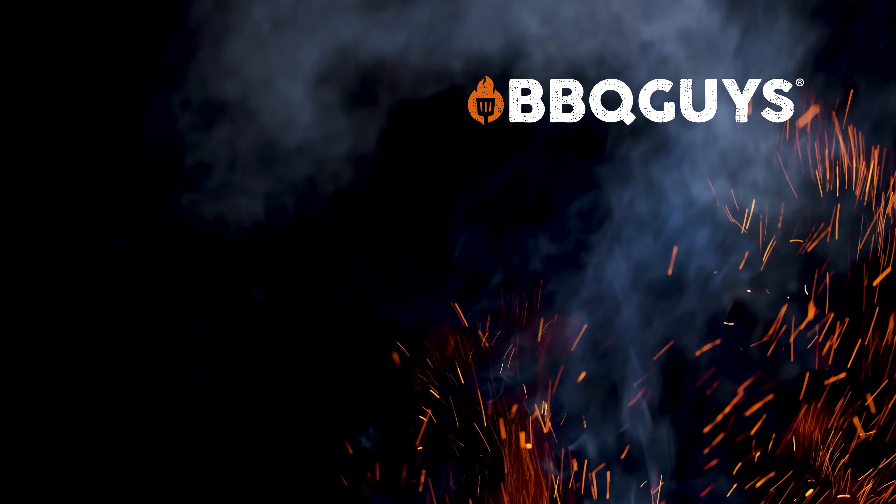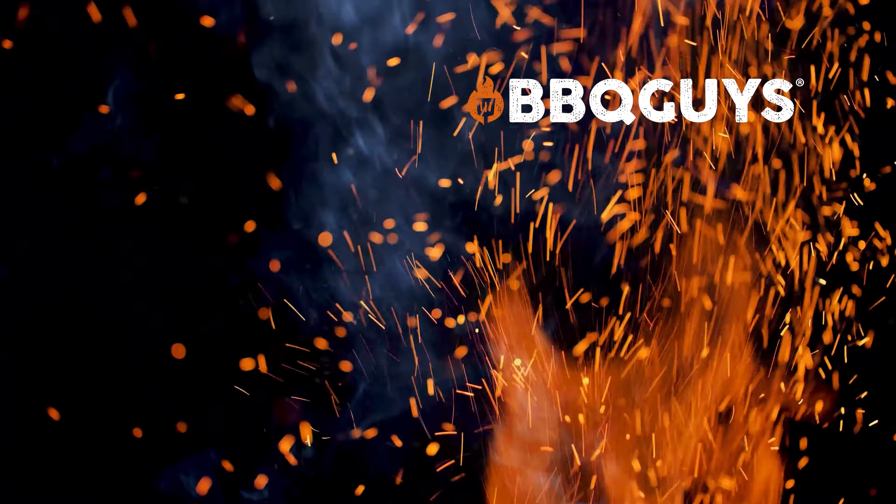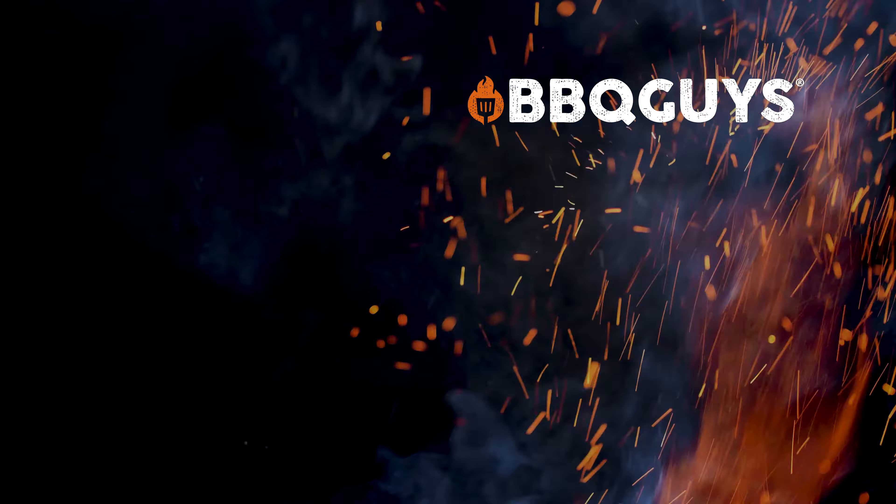Thanks for watching today. Hopefully this video helps you find the right grill for you. Go ahead and subscribe to our channel and hit that bell for notifications. We'll see you next time.